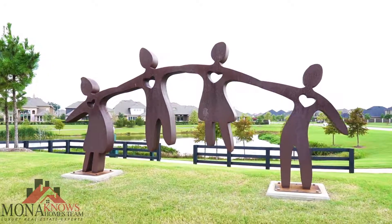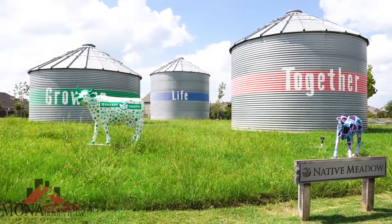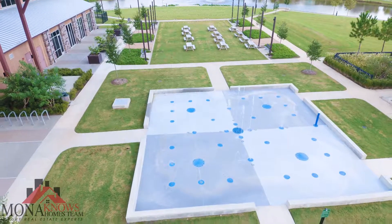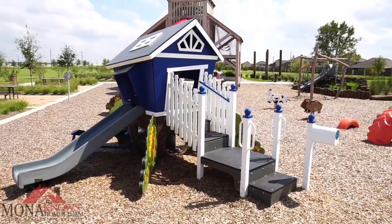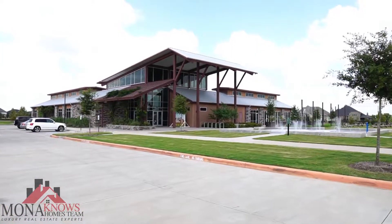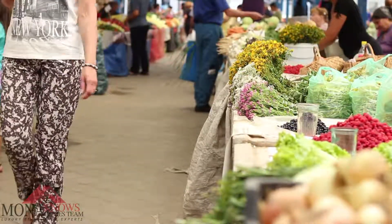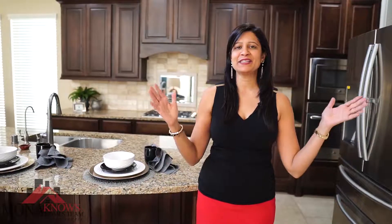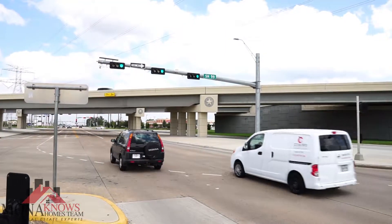You're going to enjoy living in Harvest Green. It's an amazing community zoned to Fort Bend ISD schools. You've got the Harvest Green Rec Center, the farming concept where you can grow your own fruits and vegetables, the farmer's market, and it's conveniently located right next to Highway 99.